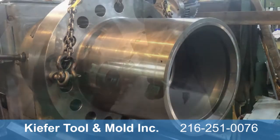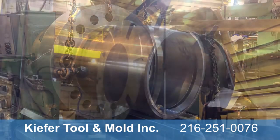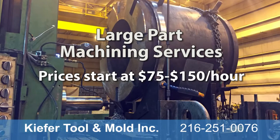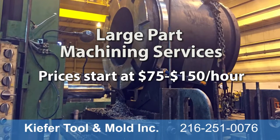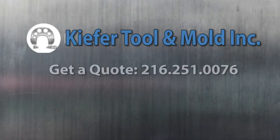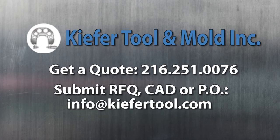Meeting production or repair deadlines is of paramount importance to Kiefer Tool. Our large-part machining services range in price from $75 to $150 per hour, with projects starting around $500. For a quote, contact Kiefer Tool at 216-251-0076. To submit an RFQ, CAD drawing, or PO, email info at KieferTool.com.